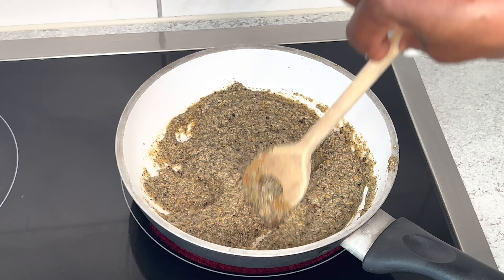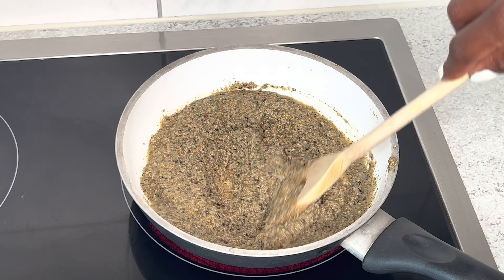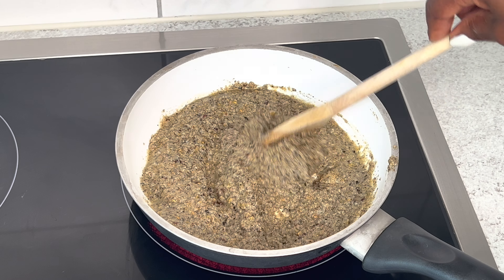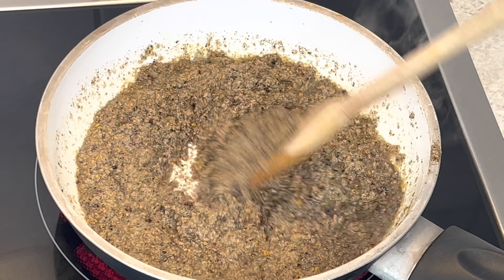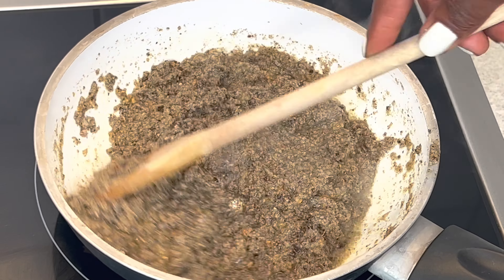Now I'm going to bring my pot to the fire and let it cook for about 10 to 15 minutes on very low heat, because we don't want this oil to burn. Just keep cooking it on low heat.